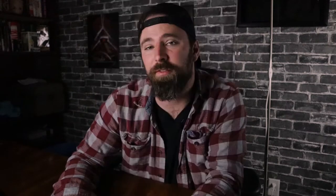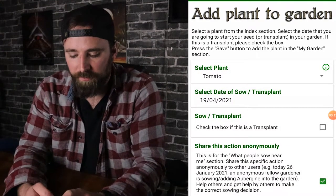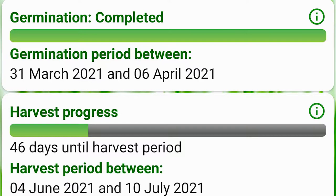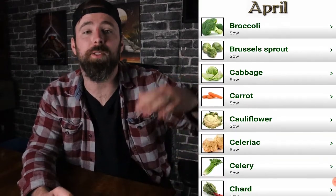After setting your last and first frost dates, click on My Garden on the home screen beside the Veggies and Fruit Index. Click the plus button, select Add Plant to Garden, choose your plant — I'll go with tomato — then select the date you sowed or transplanted it. For me, March 23rd is when I started my tomatoes indoors. Press OK and Save. It will then show you a germination complete progress and a harvesting progress for each crop you add. Another cool feature is the Monthly Overview on the home screen — click on a month like April and it gives you a list of crops you should be sowing according to your last and first frost date or your location.